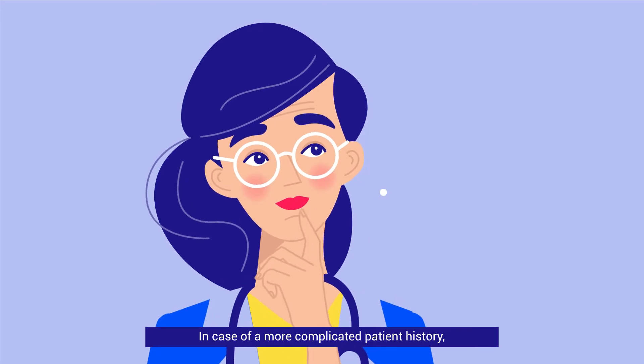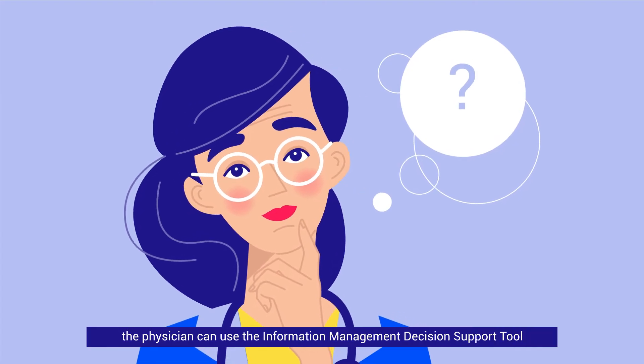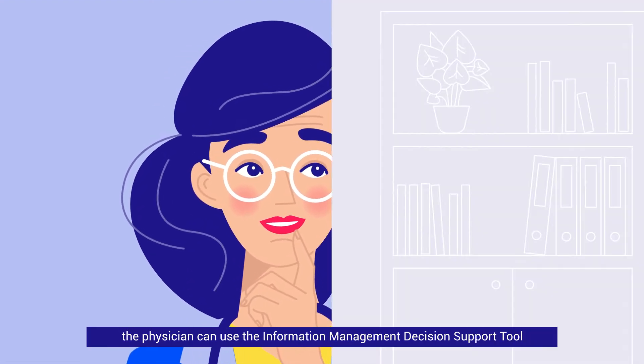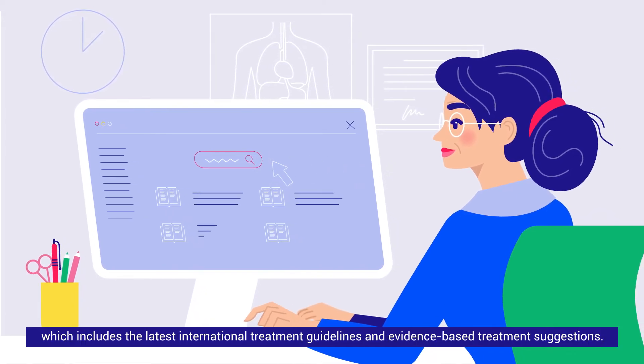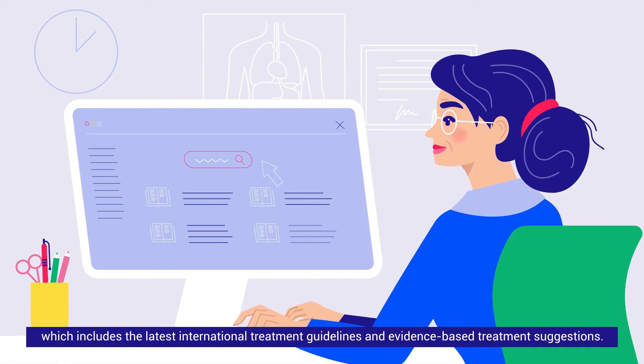In case of a more complicated patient history, the physician can use the information management decision support tool, which includes the latest international treatment guidelines and evidence-based treatment suggestions.